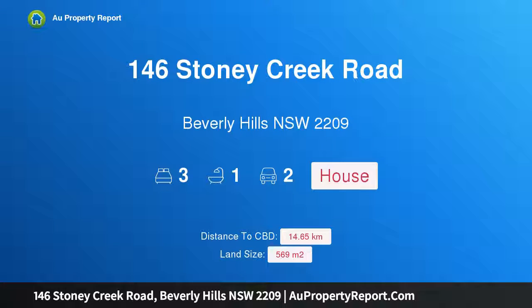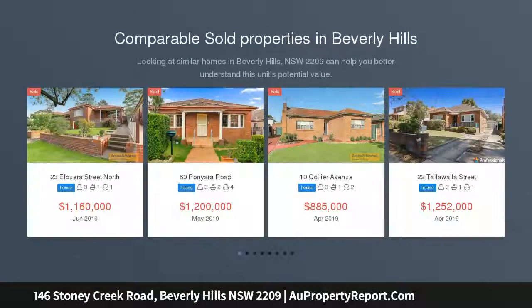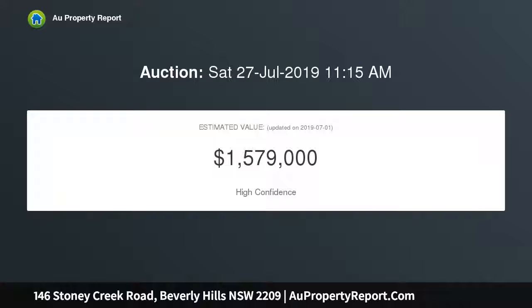Introducing 146 Stony Creek Road, Beverly Hills, New South Wales 2209. A sunlit full brick home embracing a primary north aspect, this newly refreshed full brick home offers ready-made family comfort with additional scope to further capitalise on a level 569 sqm block.